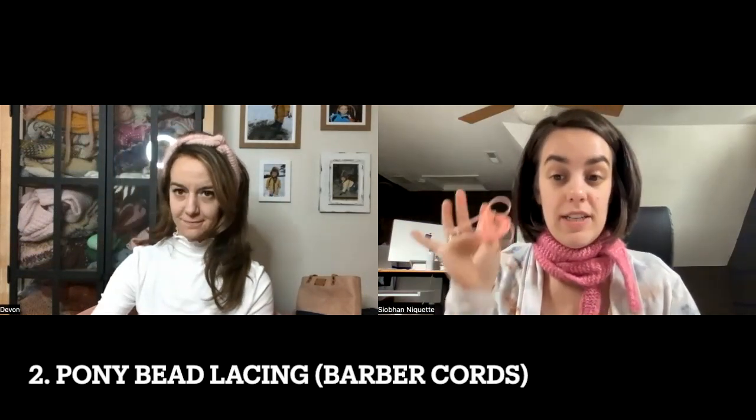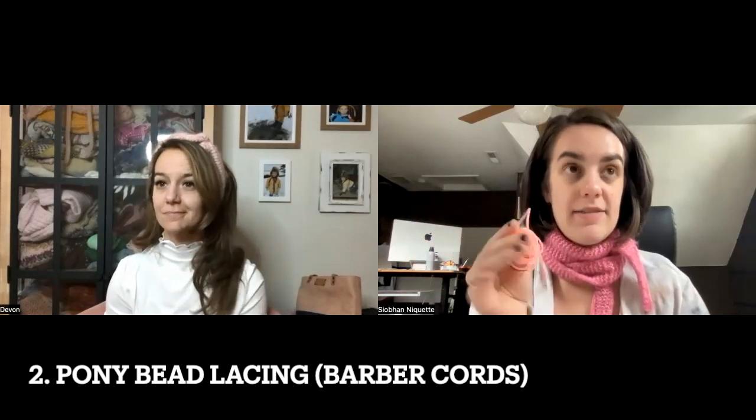A lot of people in the knitting world know them as barber cords, which Devin has, but I'm going to let you in on my little secret. I found this pony bead lacing at Michael's craft store — I think I got four spools and it was maybe five or seven dollars. I bought this at least three years ago and I'm still using it. These pieces have been cut from different spools.